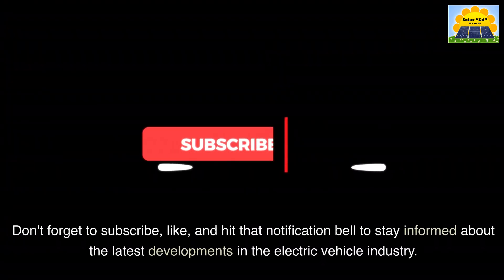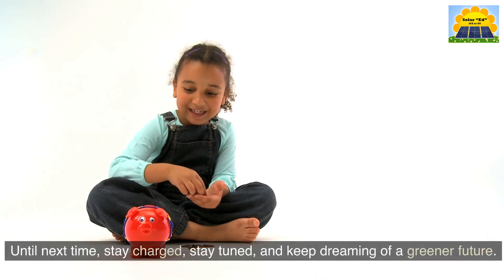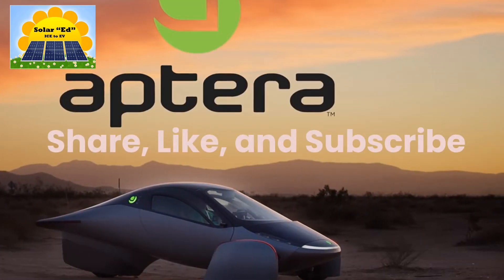Don't forget to subscribe, like, and hit that notification bell to stay informed about the latest developments in the electric vehicle industry. Until next time, stay charged, stay tuned, and keep dreaming of a greener future. Share, like, and subscribe.